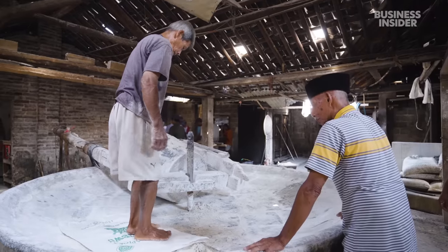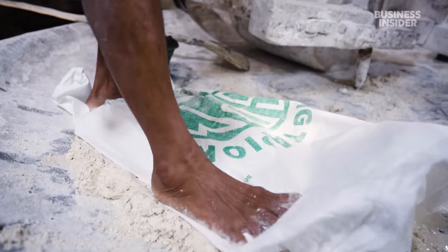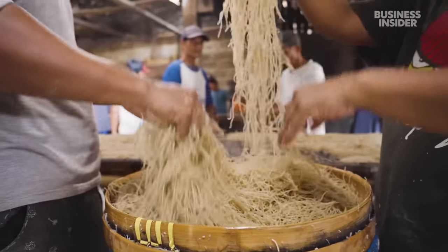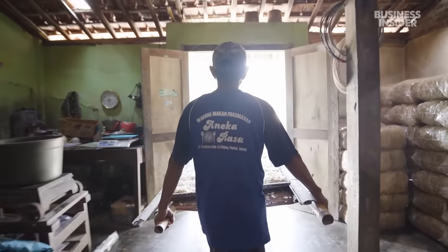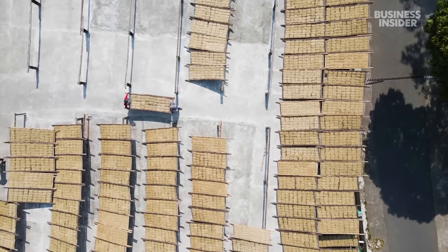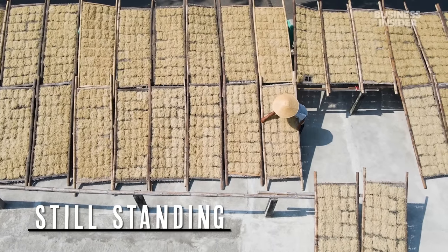And there's nothing simple about how they're made. It takes days of grinding, stomping, cooking, and drying. And if the factory doesn't sell them all in 10 days, it could lose a whole batch. So what makes these noodles so special? We visited the Mee Lettuk Zappu Surpana factory to see how this family business is still standing.